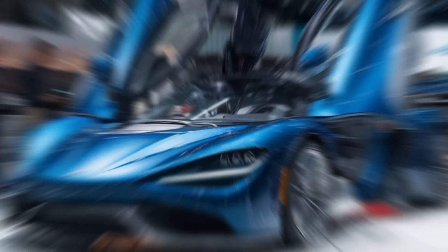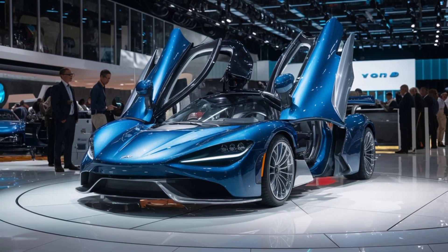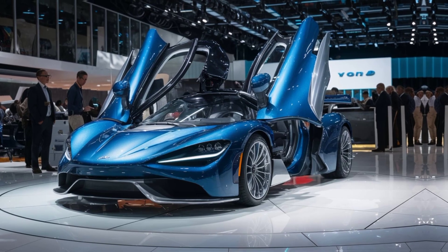Hey guys, welcome to our channel. Today, we're diving into the future with the most advanced flying car of 2024. Buckle up, because this is going to be an exciting ride.